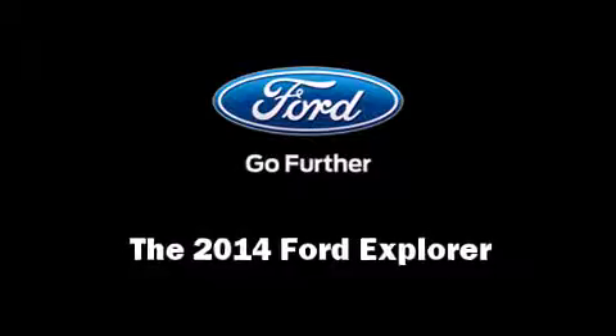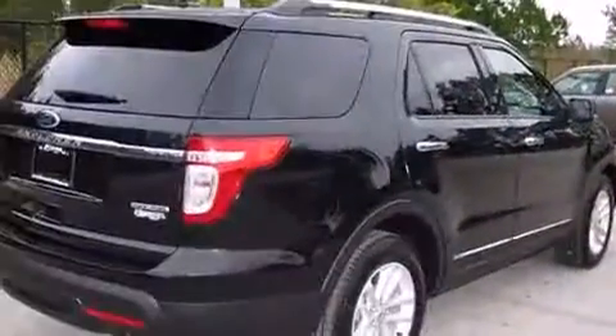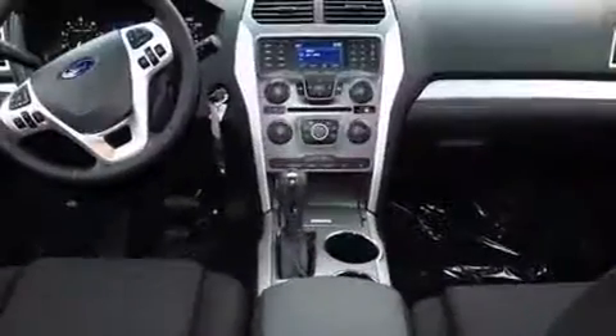Step into the 2014 Ford Explorer. Smooth gear shifts are achieved thanks to the 3.5-liter six-cylinder engine. And for added security, Dynamic Stability Control supplements the drivetrain.